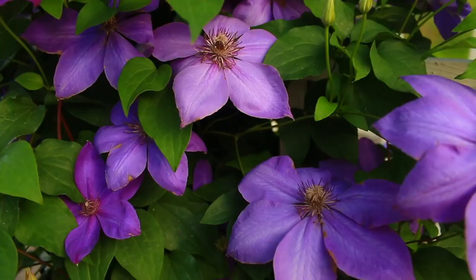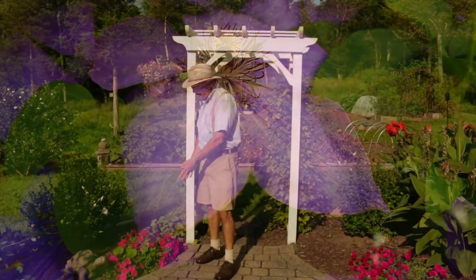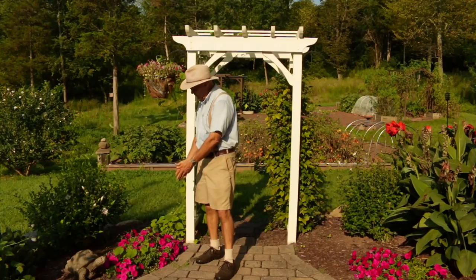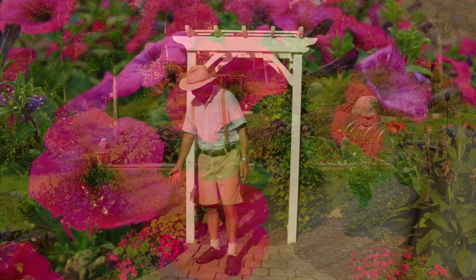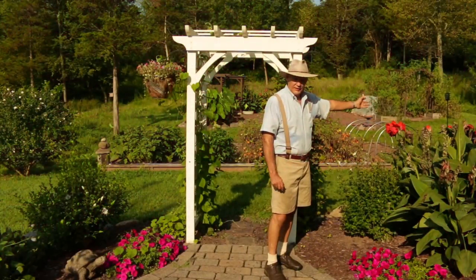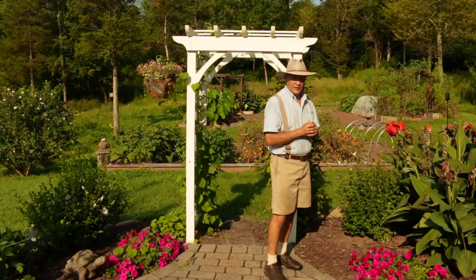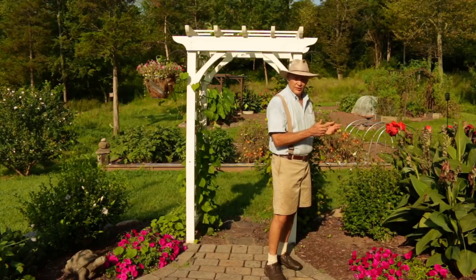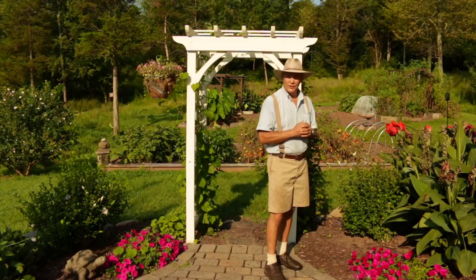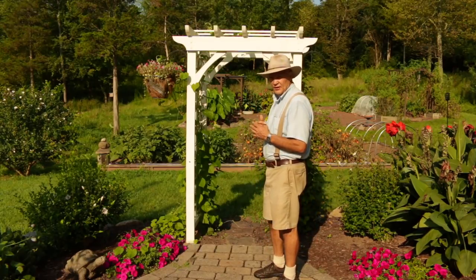On this side I have some clematis vine growing up here which just adds a little bit of grace and color to the entrance way into my garden. Also at my feet you can see these beautiful wave petunias on both sides. We also have canna lilies scattered throughout the garden — they add a beautiful grace and tropical look to the garden.